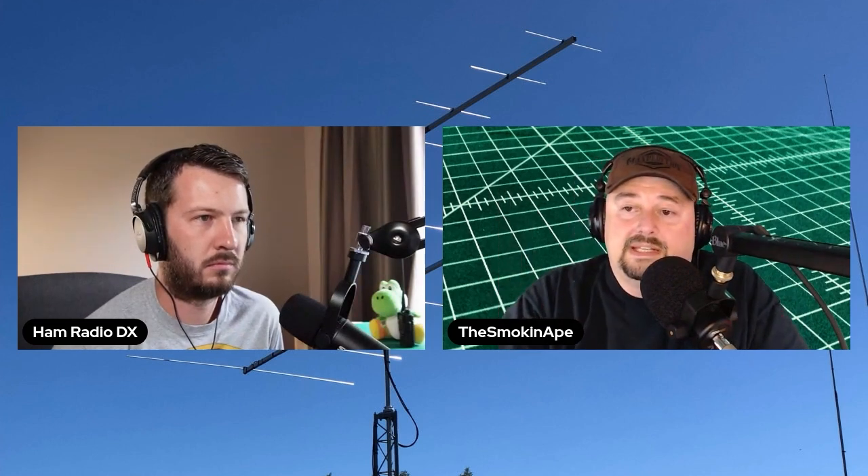The band stop filter did clean up some of the interference I was getting. I was definitely getting AM interference, especially if I could hear it as harmonics further up the band. So this did help, but it didn't cure my problem.